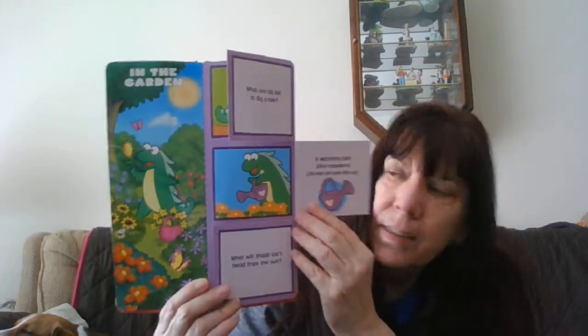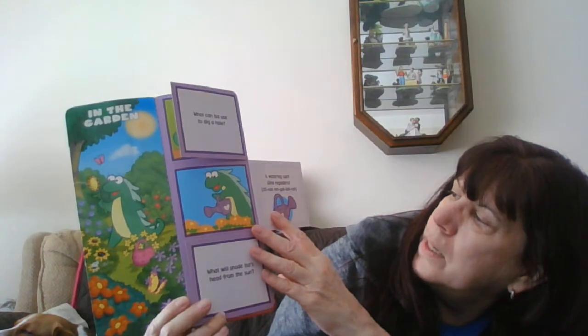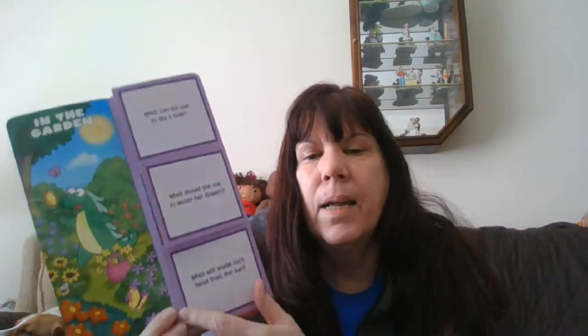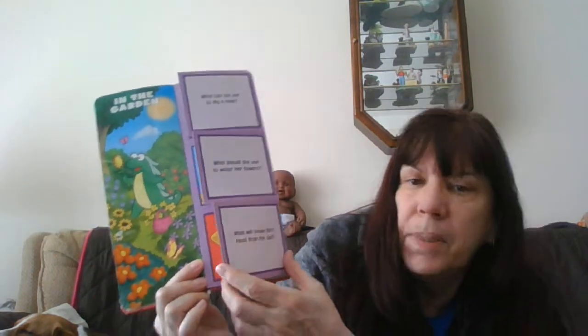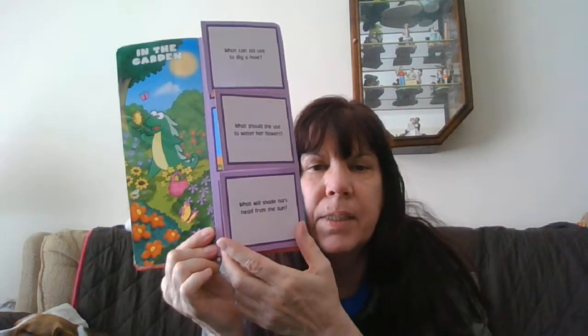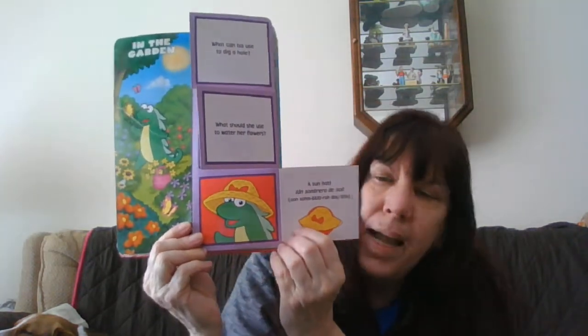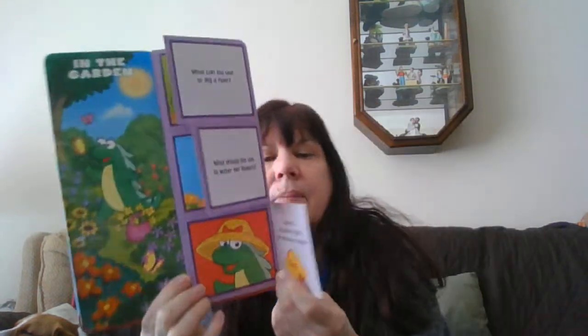What should she use to water her flowers? A watering can. Una regadera. And what will shade Issa's head from the sun? What do you need on your head to keep the sun or the rain off? A hat. Un sombrero de sol — a sun hat.